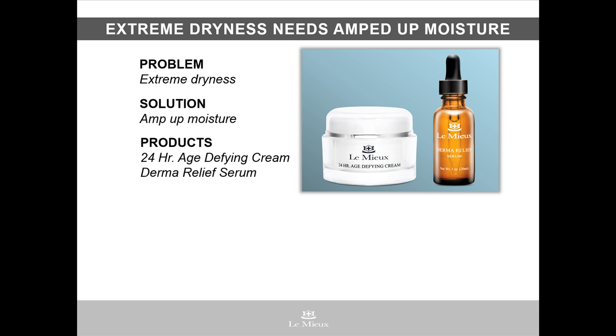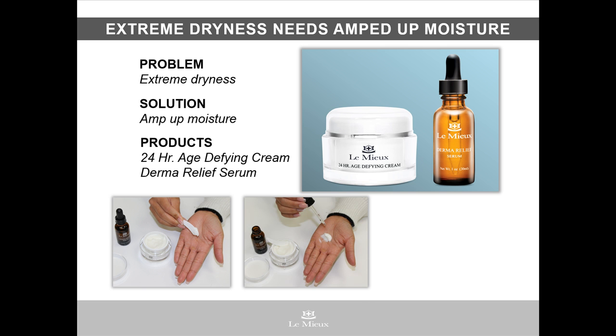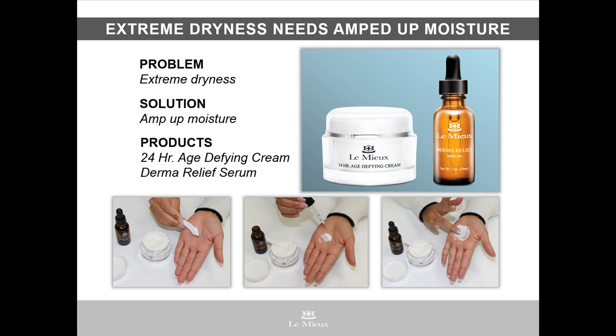Here's another 24-second tip for 24-hour age-defying cream, and it's for skin suffering from extreme dryness that needs some amped-up moisture. This mixology recipe is demonstrated on our hand model. First, apply a dab of 24-hour age-defying cream. Next, measure out 2-3 drops of Derma Relief Serum into the cream. Blend well and pat the mixture into skin on the face and neck. Derma Relief Serum contains 13 botanical oils, including award-winning Sacha Inchi oil to add a mega boost of moisture.